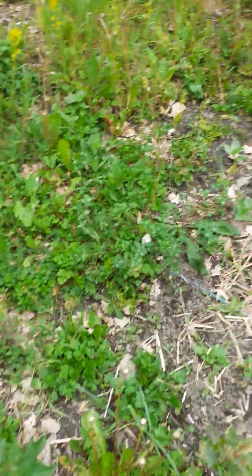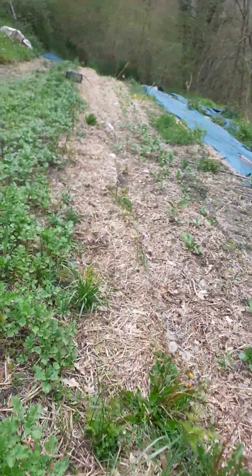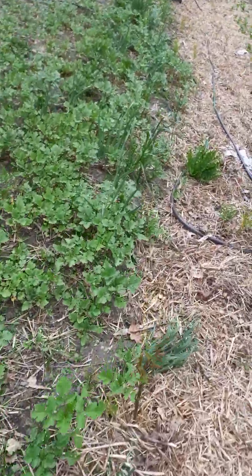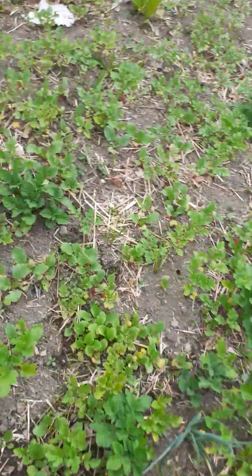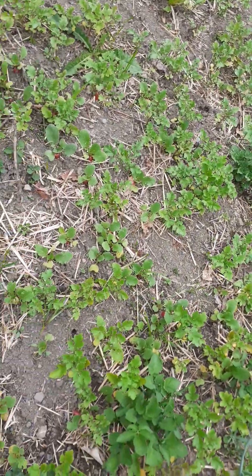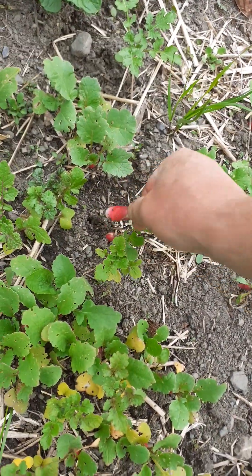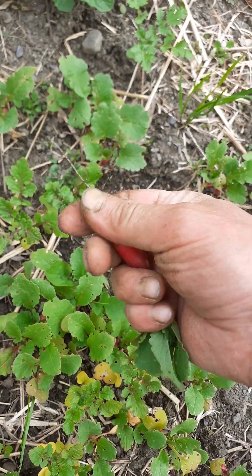This mustard is doing rather well — I'm looking forward to seeing if I can make my own mustard. And here's the first of the radish. These are called breakfast radish — they're not too strong, and if they are too strong for you, just cut the red bits off.